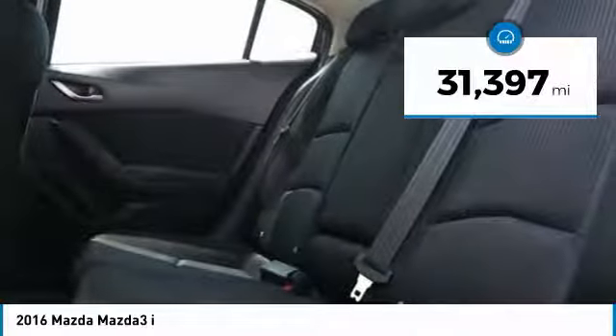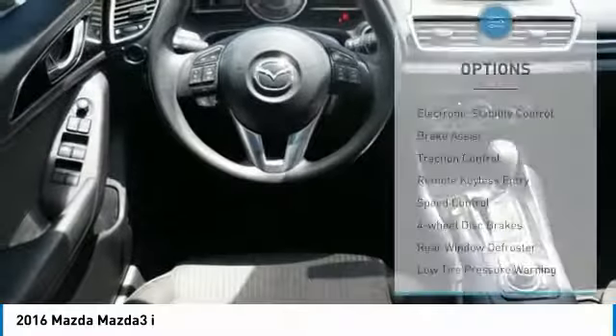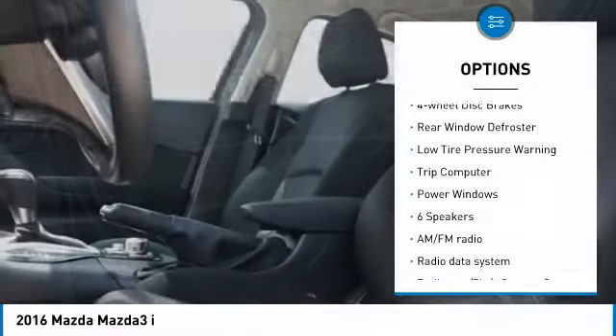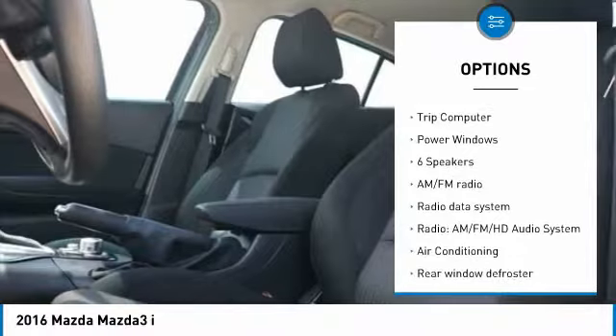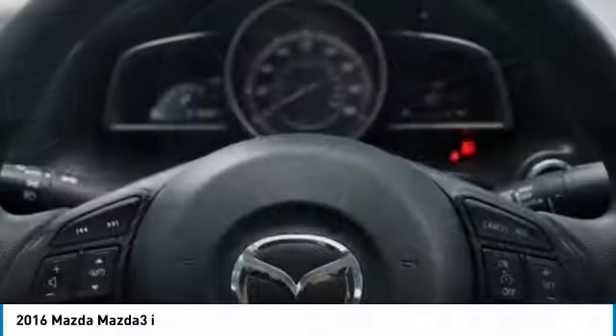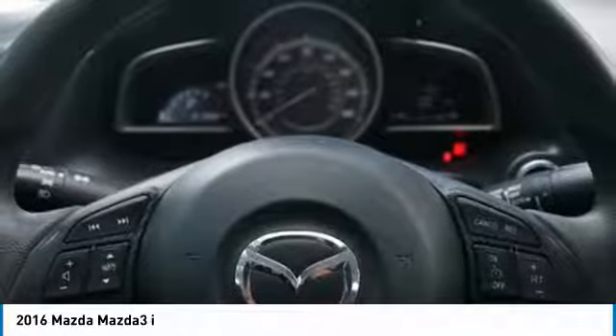This vehicle has less than 35,000 miles. Here are some of this vehicle's great options: electronic stability control, brake assist, traction control, remote keyless entry, speed control, four-wheel disc brakes, rear window defroster, low tire pressure warning, trip computer, and power windows.